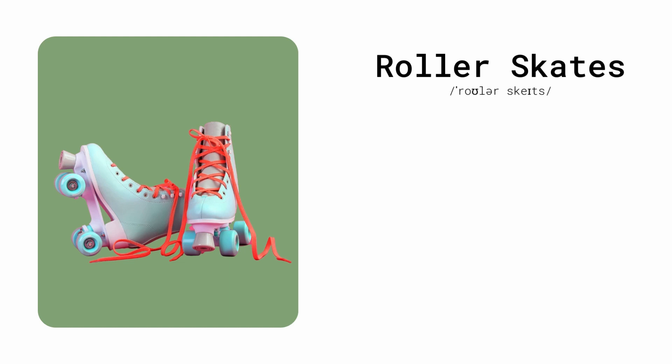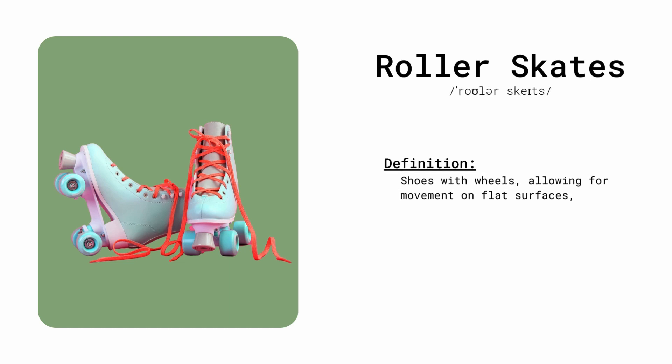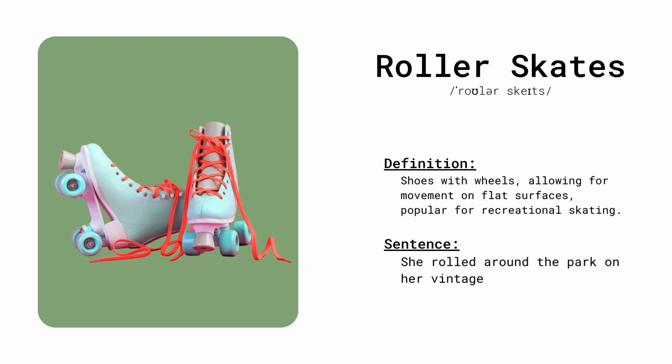Roller skates. Shoes with wheels, allowing for movement on flat surfaces, popular for recreational skating. She rolled around the park on her vintage roller skates.